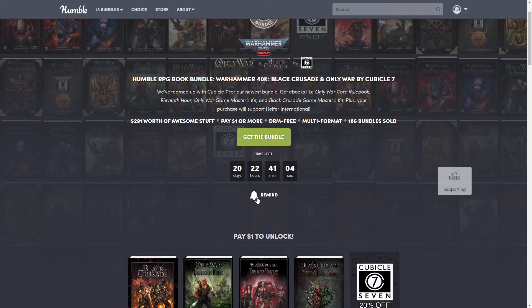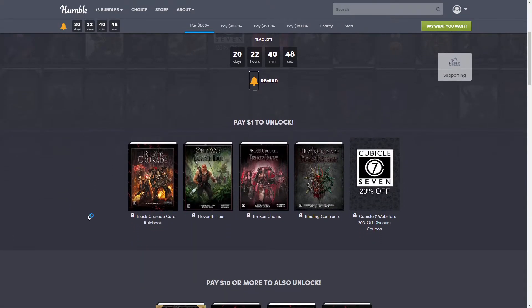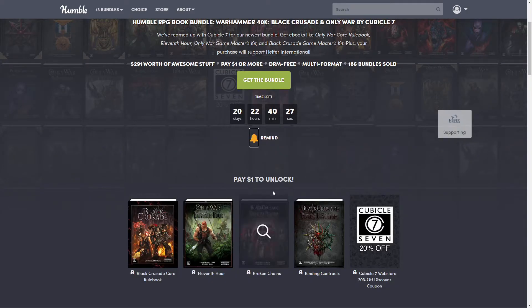This will always show you how much time is left, and a lot of people forget about the reminder button. It's really cool because if you click it, it'll send you an email reminder before the bundle is over, so you can come check it out and not forget about it.